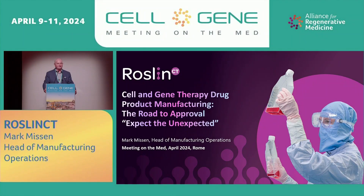My name is Mark Misson. I'm Head of Manufacturing Operations at RoslinCT site in Edinburgh. I'm going to say a few words about cell and gene therapy drug product manufacturing and the road to commercialization and the excitement that comes along with it.